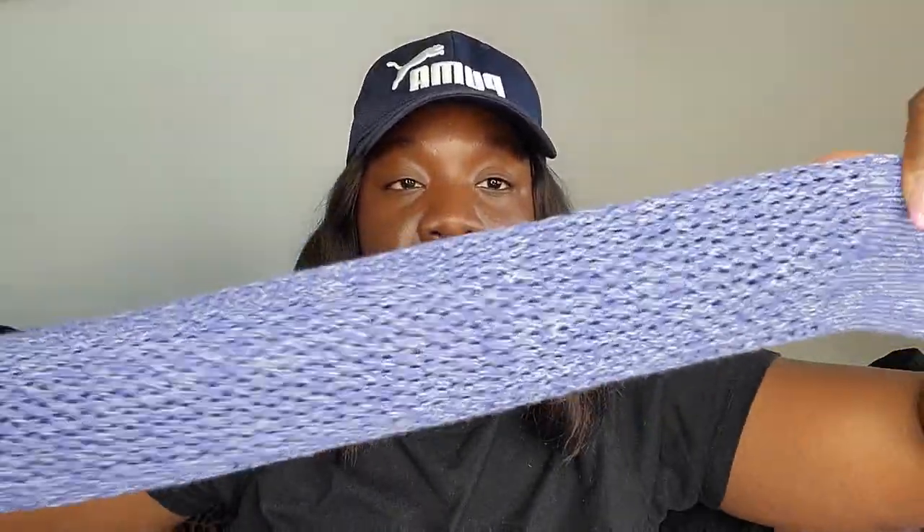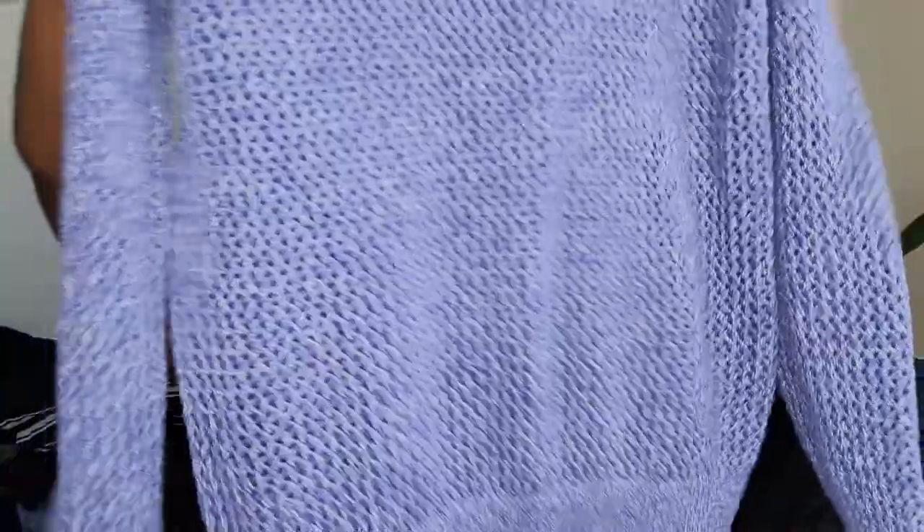This is an Evelyn sweater, size extra small. It's purple with a nice knit texture, 100% cotton crew neck. Very nice.